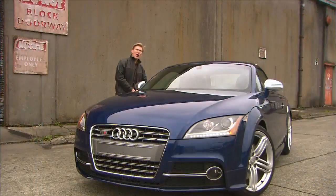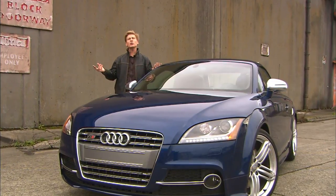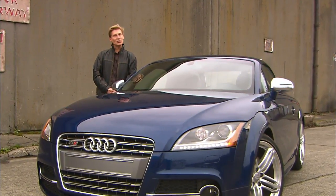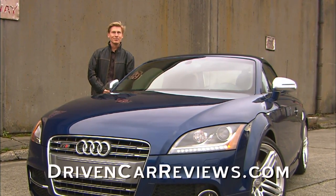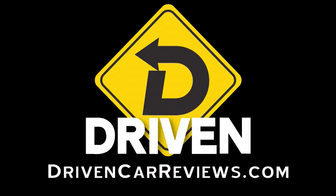If you want to see a longer version of this video, maybe read the review or browse the photo gallery, go to drivencarreviews.com. There's a big semi that's just about to run over my camera — I guess it survived. We're still here. I'm Tom Bold.